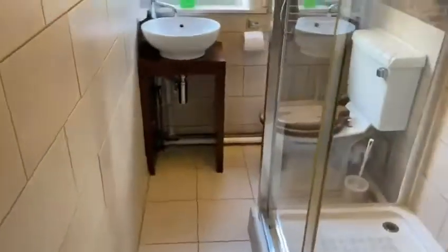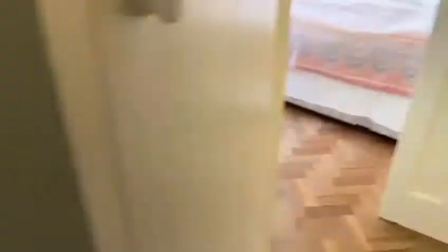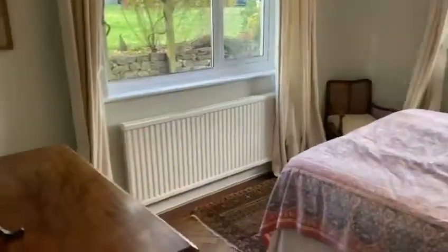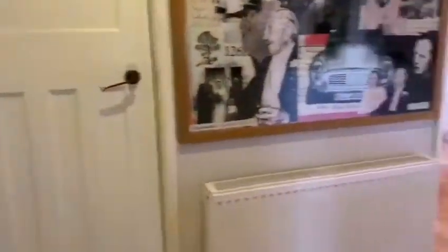This ensuite is just off the last bedroom. It's a modern double shower that has been redone recently and also features added storage within. This is another double aspect bedroom with stunning views of the garden.